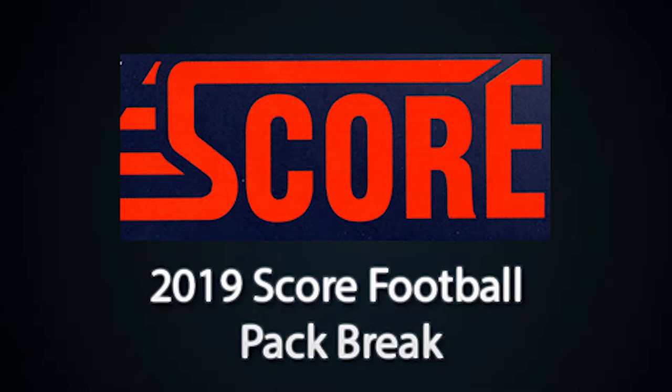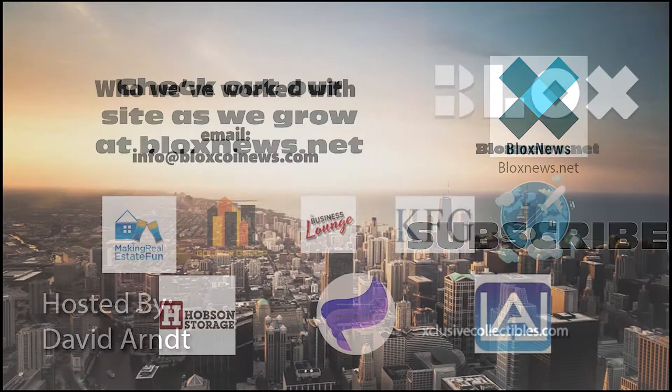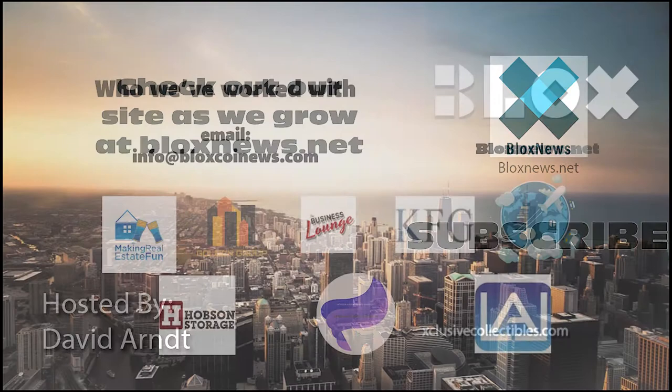Thanks for watching our video. If you have any questions, feel free to comment below. Click the subscribe button for more videos. Listen and download us on SoundCloud. Visit our site at blocksnews.net and exclusivecollectibles.com for articles, news, collectibles, and help with your website marketing and SEO needs. Email us at info@blockscoinnews.com to learn more, and we'll see you next time.